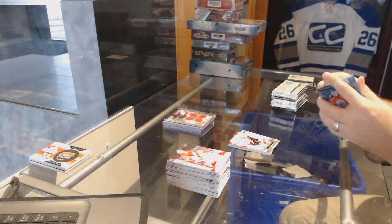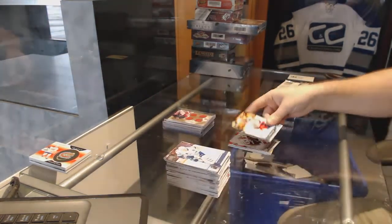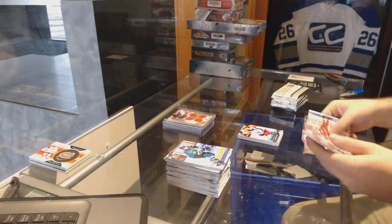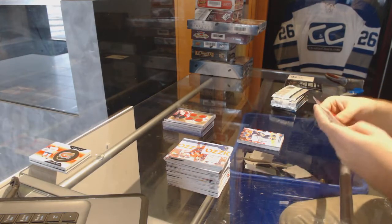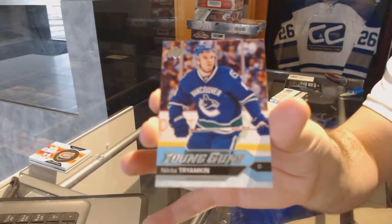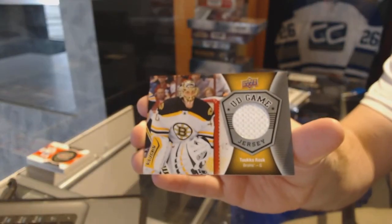Young guns for the Blue Jackets — Oliver Bjorkstrand. A canvas for the Oilers — Leon Draisaitl. Portraits — Corey Crawford for the Chicago Blackhawks. For the Vancouver Canucks, young guns — Nikita Tryamkin. For the Boston Bruins, a game jersey — Tuukka Rask.